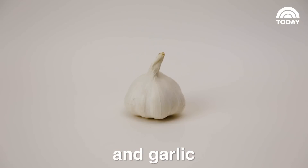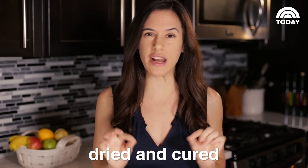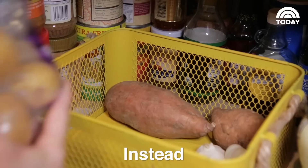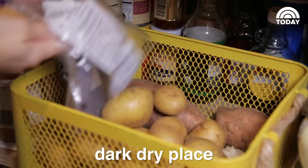Also, keep your potatoes, onions, and garlic away from the fridge. These foods have been specially dried and cured to last longer. The humid fridge undoes all that preservation. Instead, put them in a dark, dry place like your pantry.